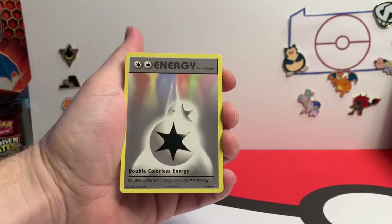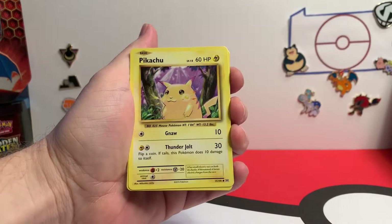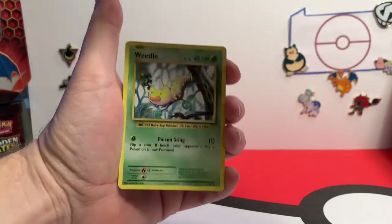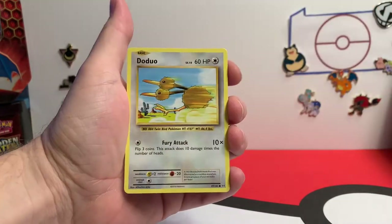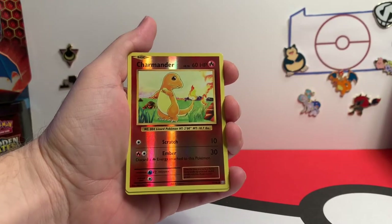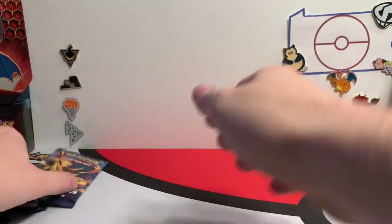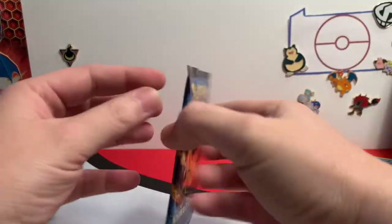Opening the first pack — Nidorino, Energy, Special Energy, Trevor and Spirit Link, Pikachu, Machop, Weedle, Doduo, Staryu. Oh, Charmander Reverse! And our first pack's rare is going to be a Poliwrath. We've got a couple of those — we pulled a Poliwrath in our last Evolutions opening too.